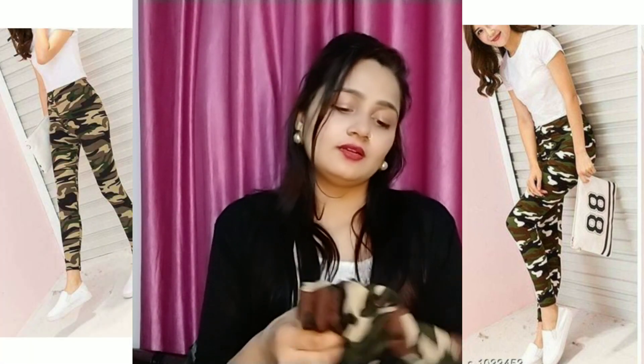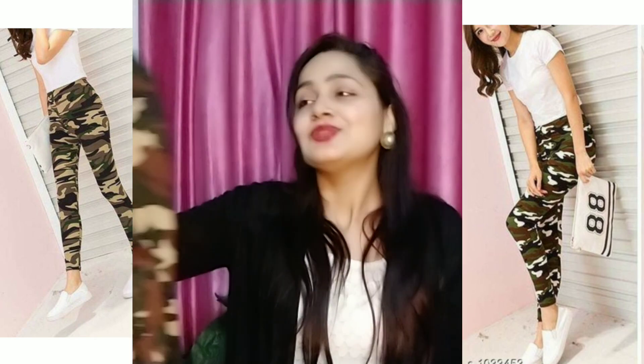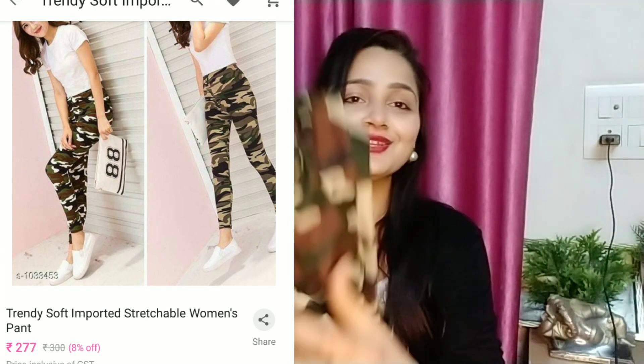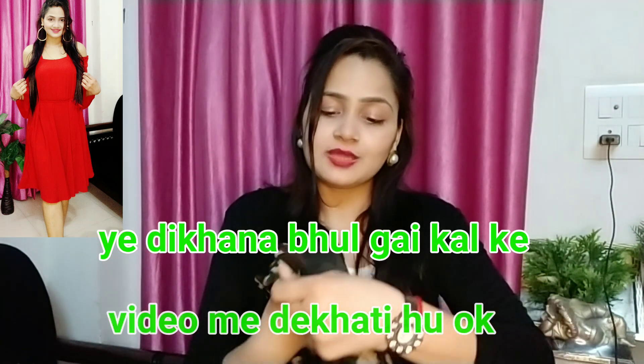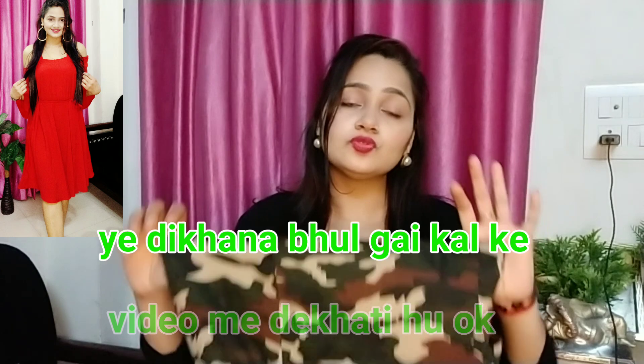I mentioned this as a pant but after wearing it, it is not a pant — it is a legging or jagging. The quality is very good. The price is I think 276 or 275. I am not sure of the exact fabric but it is very soft. The quality for this price is super. After wearing it, it is very good. That covers the size as well.